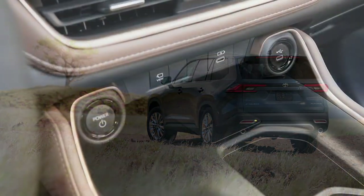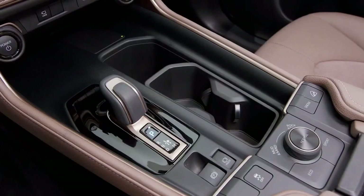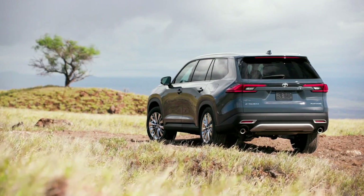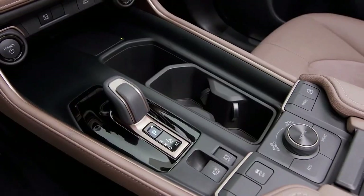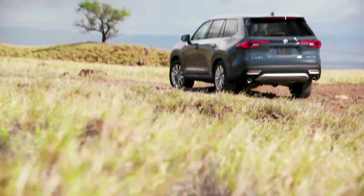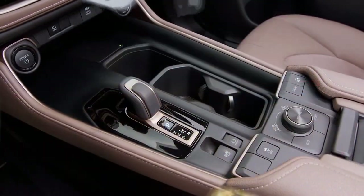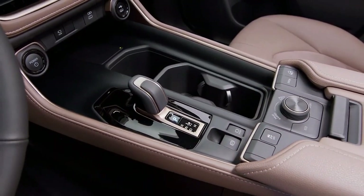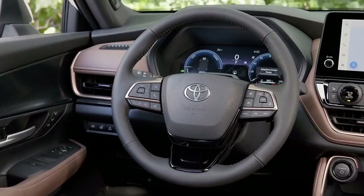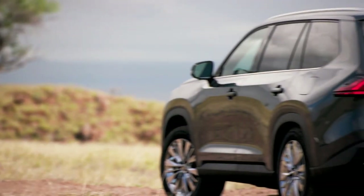Cargo space is also generous and one of the roomiest in this segment, with 20.6 cubic feet of space with all three rows up and a massive 98 cubic feet with the second and third rows down. In addition, the Grand Highlander comes loaded with creature comforts such as heated and ventilated front seats, heated rear seats, and a heated steering wheel. With 13 cup holders and seven USB-C ports, each passenger gets their own USB port and two cup holders.